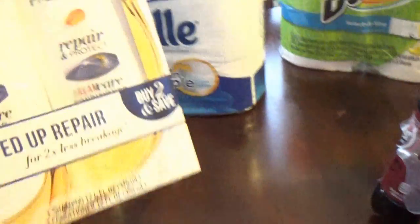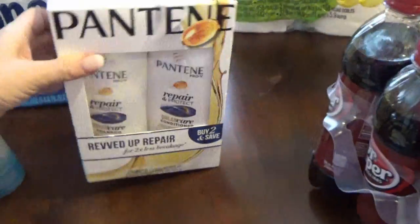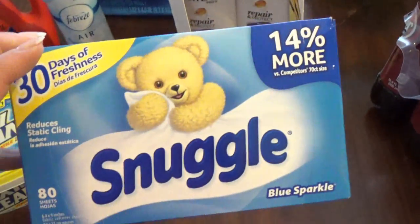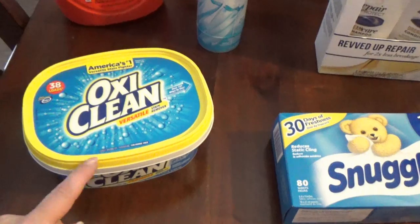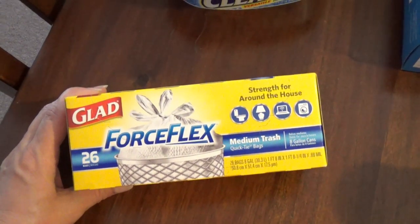I got some more shampoo and conditioner — you get two of these for like $6.95 in the box, so I got two of those. I also got some Snuggle softener sheets and some OxiClean to really make sure our clothes are getting clean.